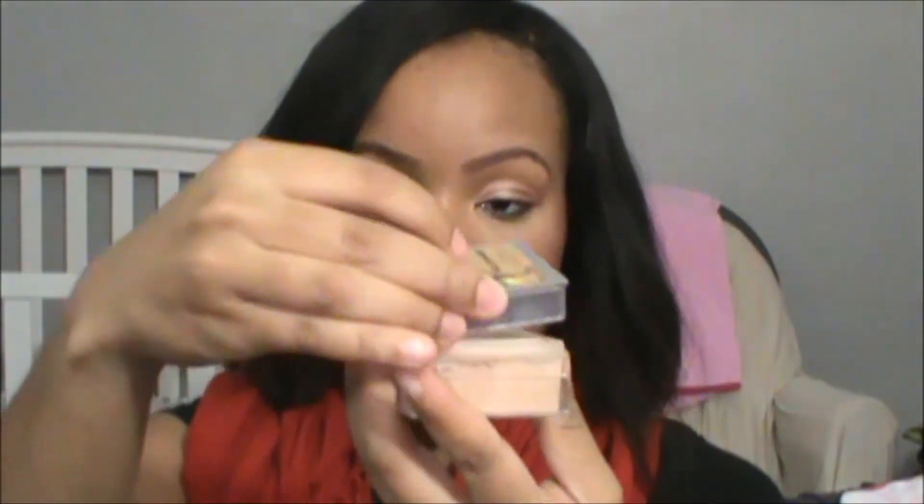Next I have the Palladio Rice Paper, which comes with a little puff. I got this from Ulta for about $5 and this stuff is really good. You can set your makeup with it or it just mattifies your face. I really like it for that because it's a really lightweight powder — it doesn't add much coverage and it's great for mattifying.